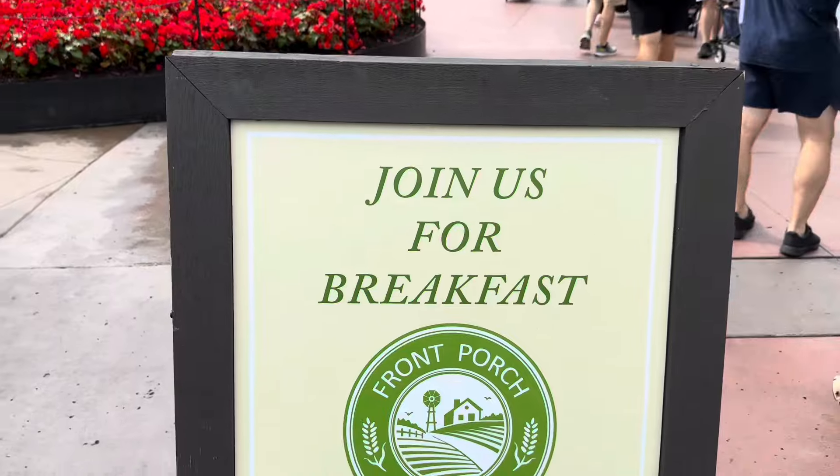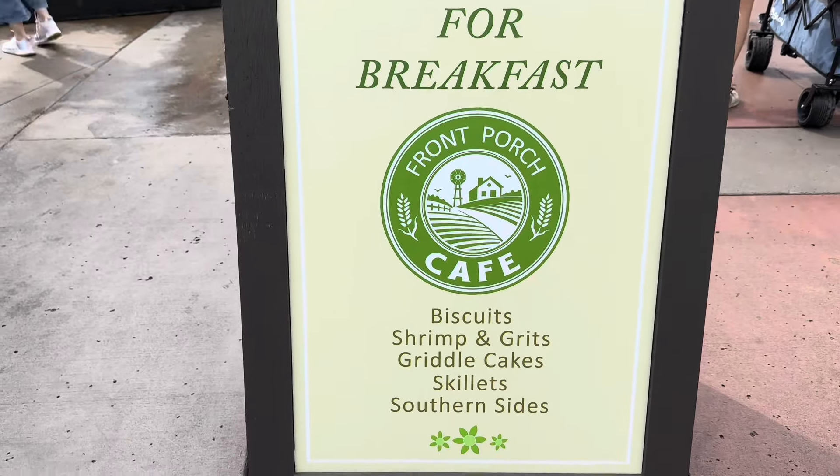Are you hungry for breakfast? Because guess what? Brand new here at the French Porch Cafe, they're serving breakfast. They're serving breakfast out here at Dollywood? Yeah! You can now join us for breakfast at Dollywood's Front Porch Cafe.